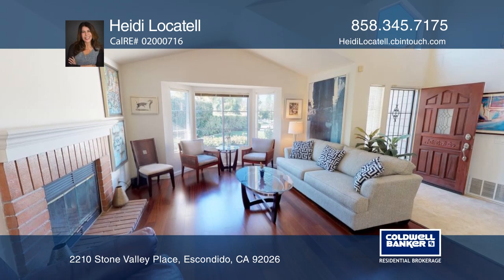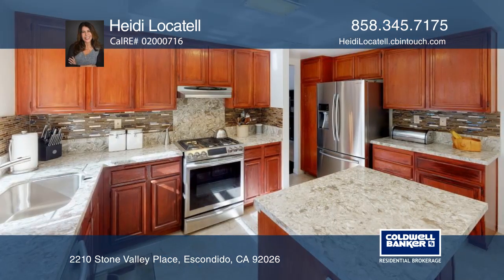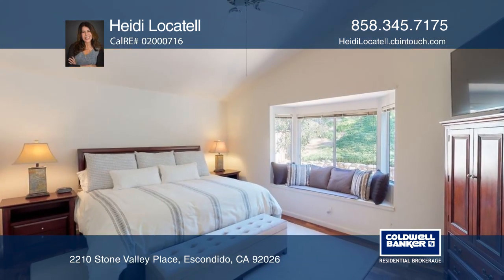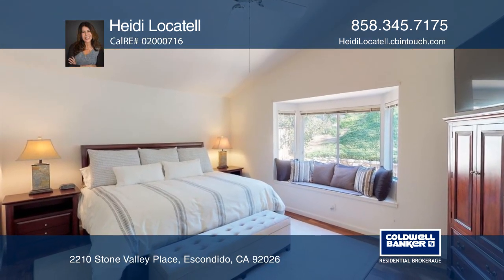This home is light and bright with vaulted ceilings, newer Samsung appliances, recently upgraded baths and fixtures, master bedroom with a walk-in closet, and fresh paint throughout.